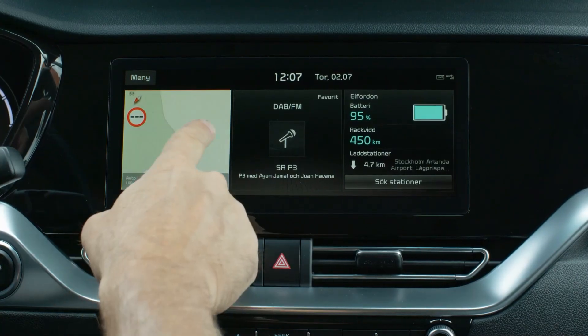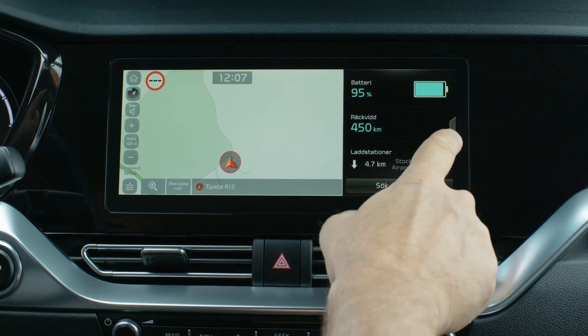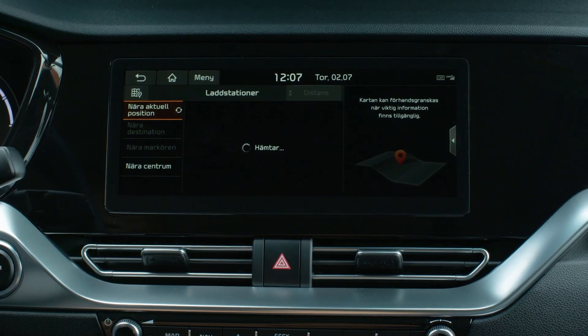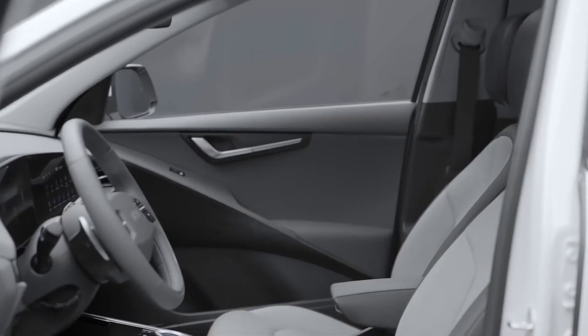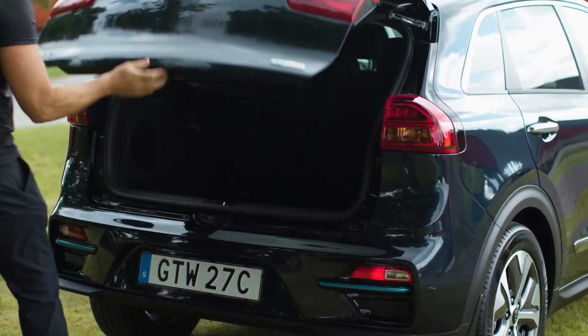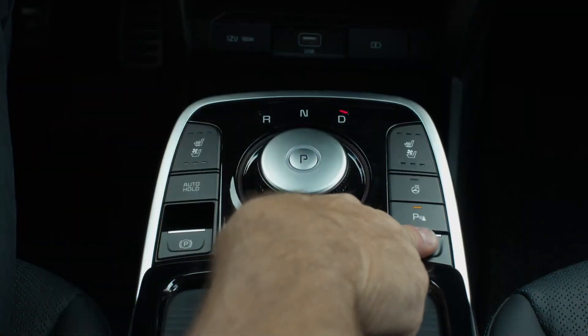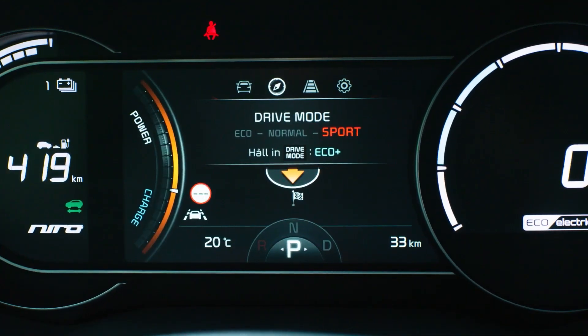Inside is a 10.3-inch touchscreen for the infotainment system, which supports both Android Auto and Apple CarPlay via multiple USB ports. There's also heated driver and passenger seats, a heated steering wheel, rear reversing cameras, blind spot warnings, adaptive cruise control, and lane-keeping assist.